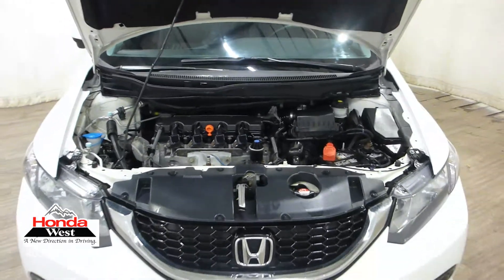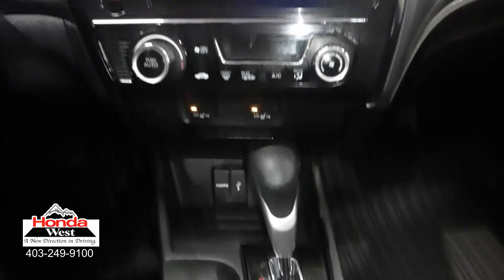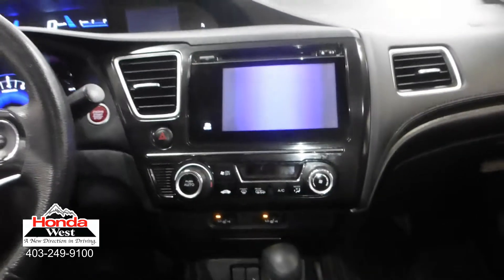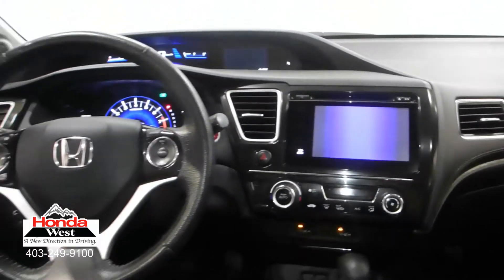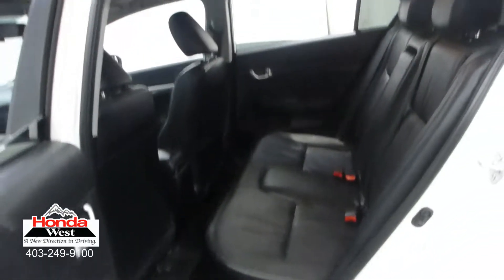The best thing is, we don't have to spend hours haggling back and forth. And just because our price is the lowest doesn't mean that we've skimped in other areas. All used cars at Honda West go through a thorough mechanical inspection and a recondition to Honda Canada certified standards, whether they're a Honda or not.